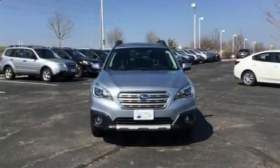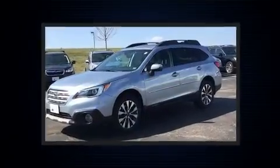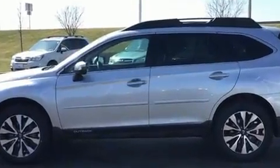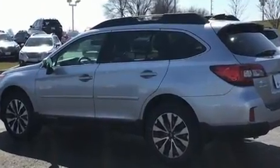Load your family into the 2016 Subaru Outback. Smooth gear shifts are achieved thanks to the 2.5 liter four-cylinder engine, and for added security, dynamic stability control supplements the drivetrain. Top features include front fog lights, power front seats, and more.